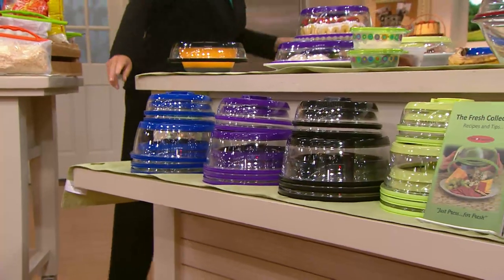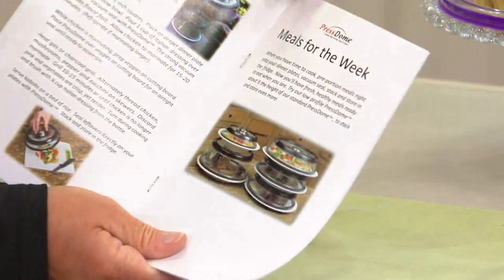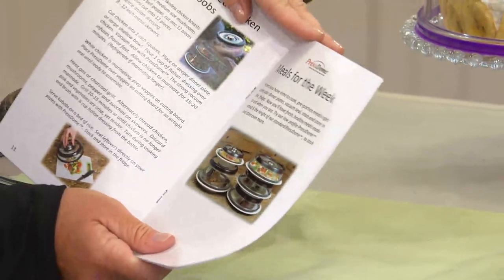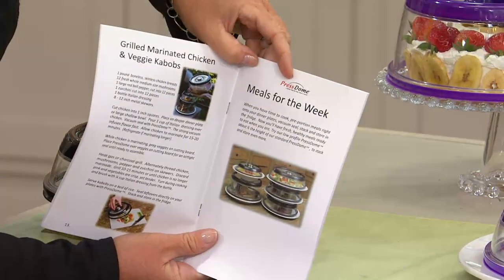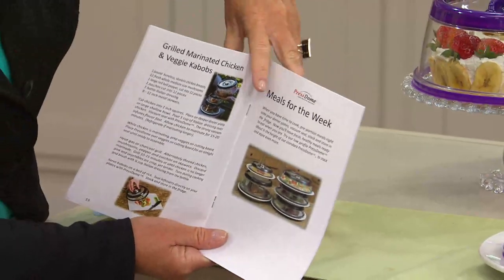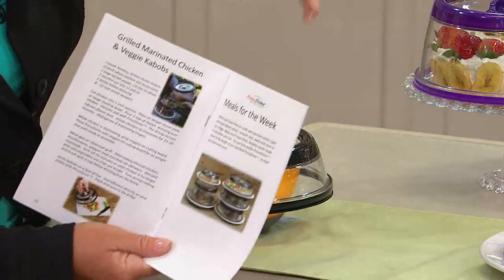What's in the little booklet? It's directions on how to use it, but it's super simple. We even give you recipes and tips — meals for the week, things like that. For example, grilled marinated chicken and vegetable kebabs. You marinate the chicken under the press dome because it helps to pull the air out and pull the marinade in — it opens up the pores, like a vacuum.